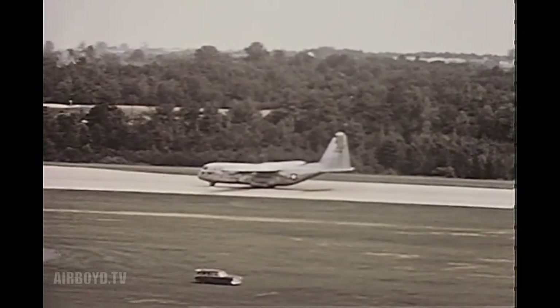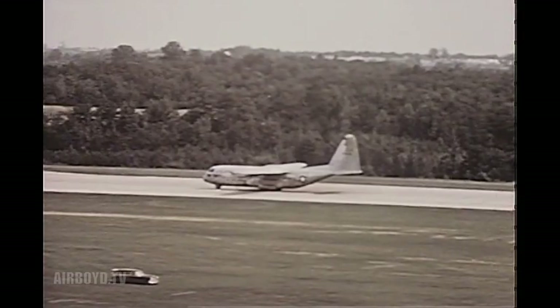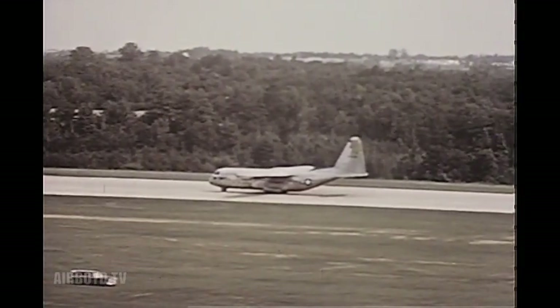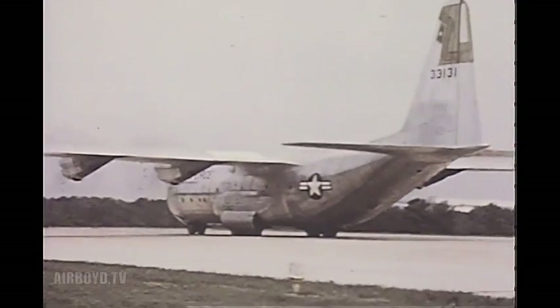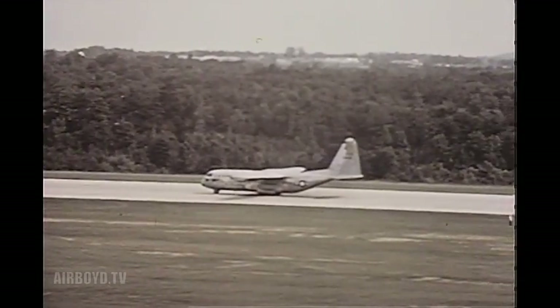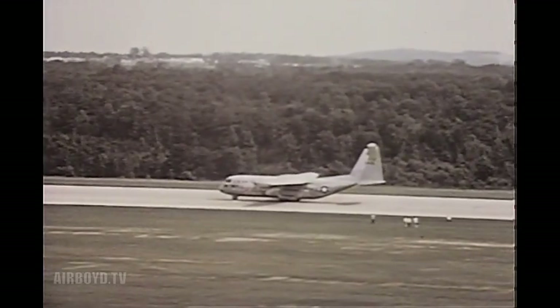The reporters, television, and radio men watched the Hercules back up over great distances. The unique ability to travel such distances in reverse makes the plane particularly useful in combat zones where time and space are limiting factors. The steerable nose wheel and the reversible propellers allow the aircraft to park in a very limited area.